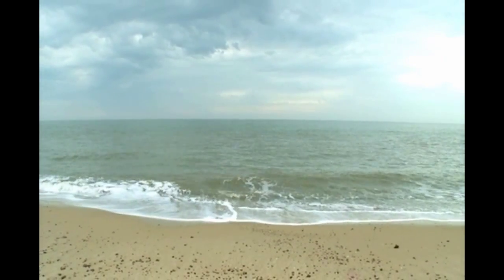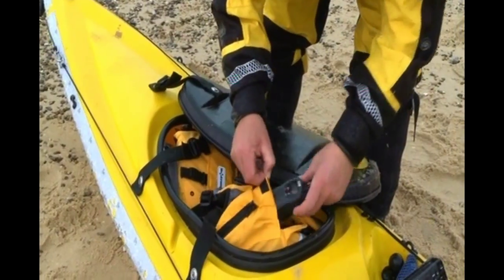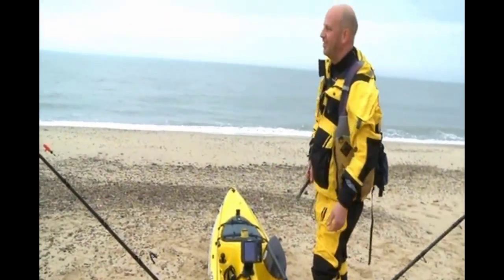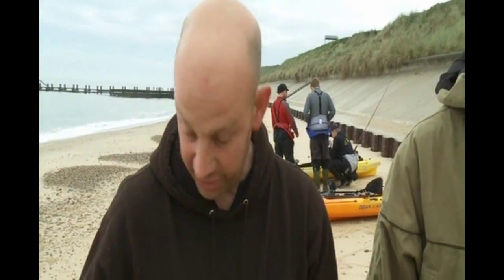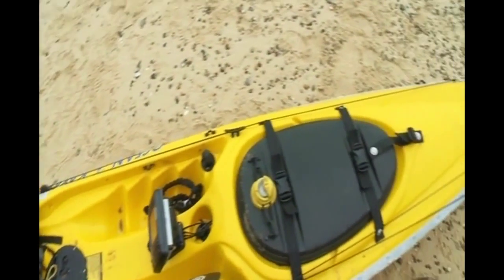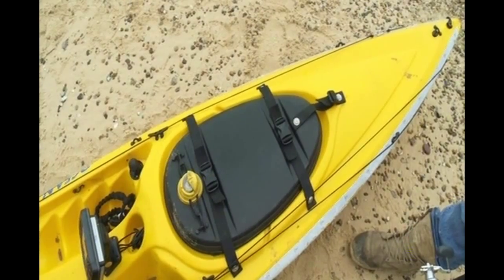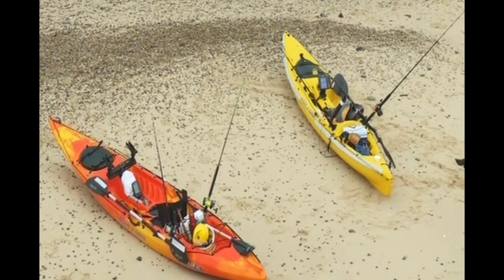And to catch them, these boys have a rather novel craft. Basically, it's a sit-on-top kayak. Kayaks have been used by the Inuits and various other nations — the Eskimos particularly — for hunting and fishing. So you've got a very, very stable hull, a very seaworthy hull, but these have been adapted so that you sit on top rather than inside.